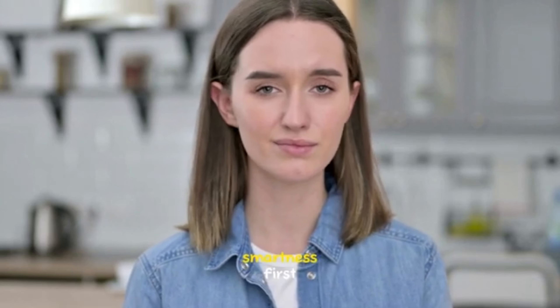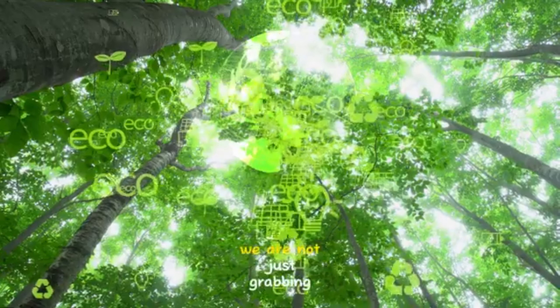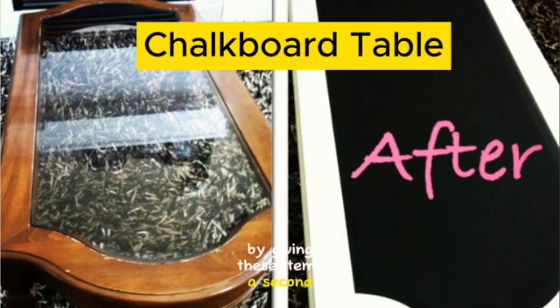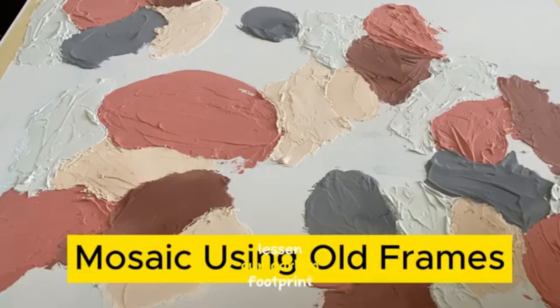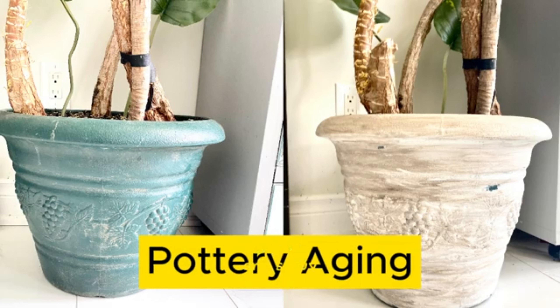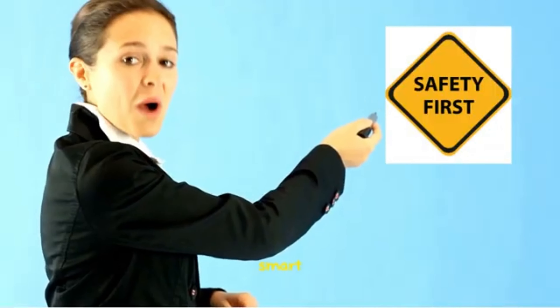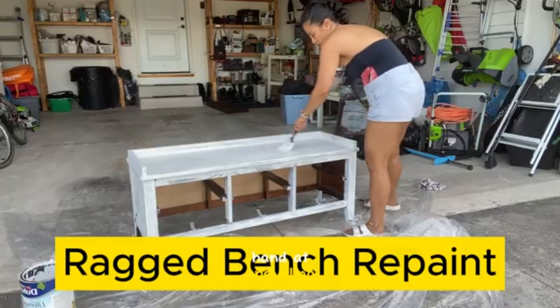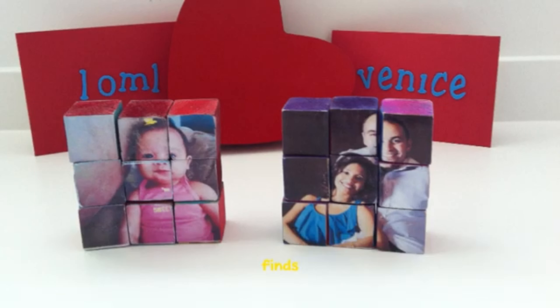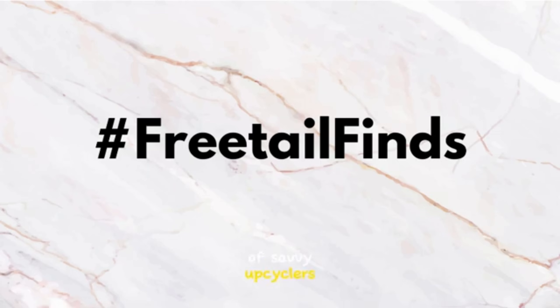Remember: safety and smartness first, always. On the sustainability front, we're not just grabbing freebies — we're doing our bit for the planet. By giving these items a second home, we reduce waste, lessen our carbon footprint, and get to flex our creative muscles. It's all about being green and savvy. Sustainability isn't just trending, it's smart. Feeling inspired? Try your hand at upcycling and share your masterpieces with hashtag free tail finds. Let's foster a community of savvy upcyclers.